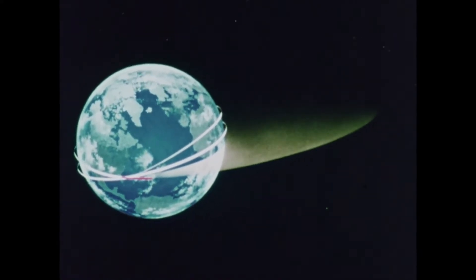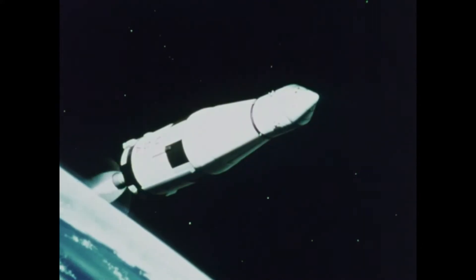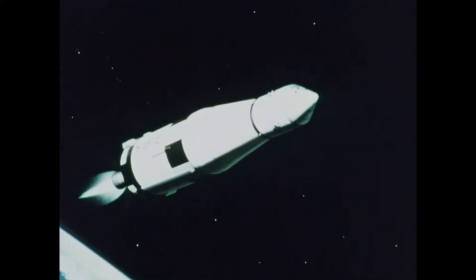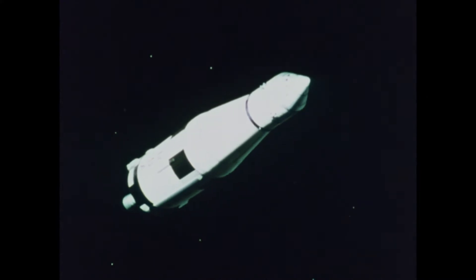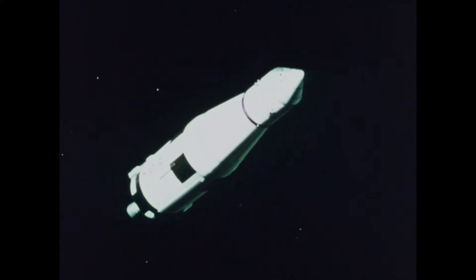To escape Earth's orbit, it must accelerate to 24,300 miles per hour. The engine burns for about 6 minutes. Then, once the spacecraft is in its lunar trajectory, the stage is shut down, though it still provides orientation for the spacecraft. Its powered flight is over.